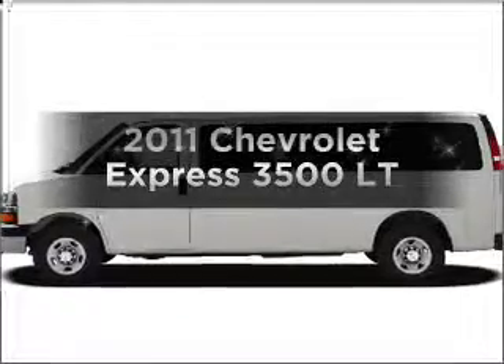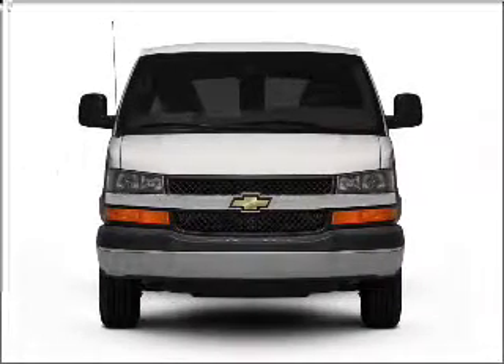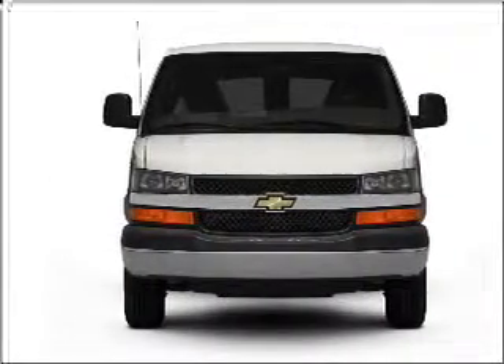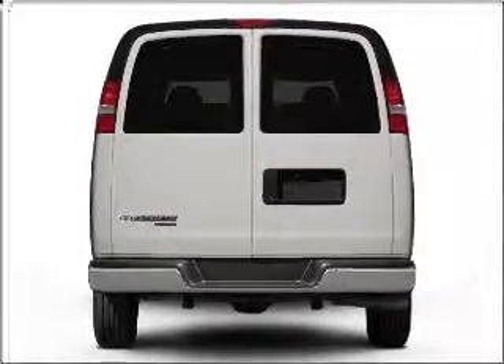Get noticed in this 2011 Chevrolet Express 3500. If you're looking for a first-rate auto, this one could be yours today. With a powerful eight-cylinder engine connected to a smooth-shifting six-speed automatic transmission,